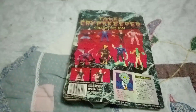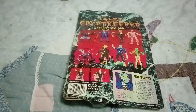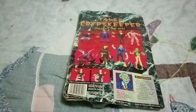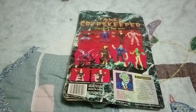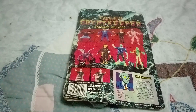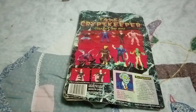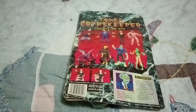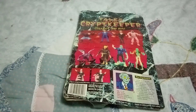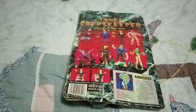Hey everybody, today we have Tales from the Crypt Keeper. This would have been perfect to do during Halloween, but here it is Christmas. Unfortunately I didn't get it at Halloween, so I couldn't do it then. But it would be a perfect unboxing video to do for Halloween anyway.